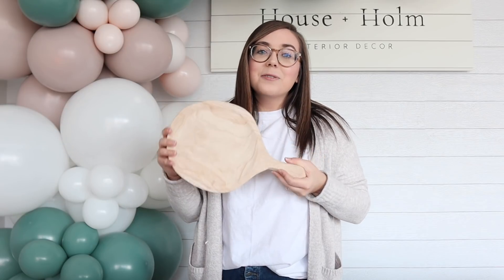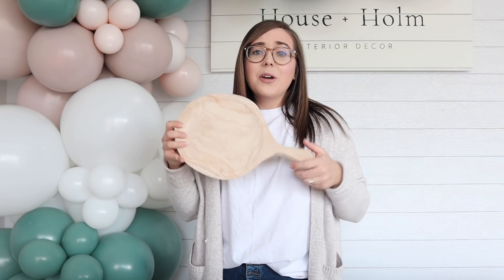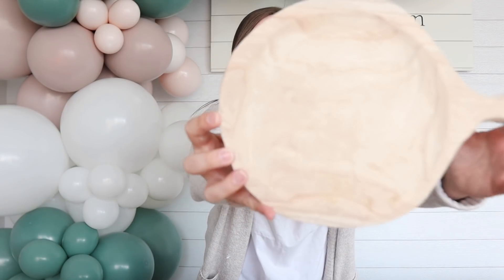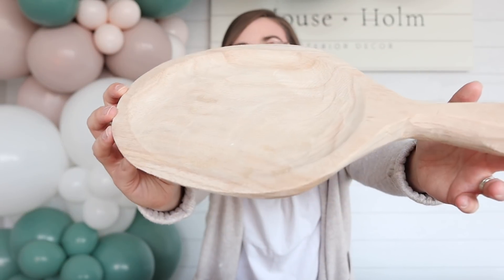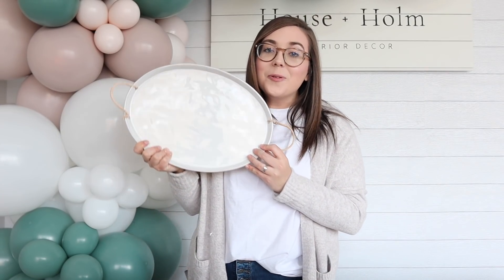Next up is this Polonia wooden little tray with a handle. Polonia wood is so nice — it is so lightweight, and I love how raw and unfinished it looks. It really goes nicely in any home, and I think these are just so pretty.